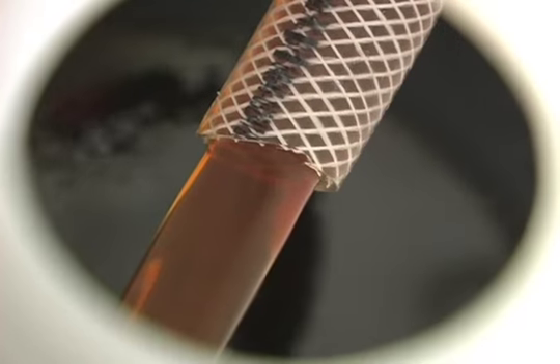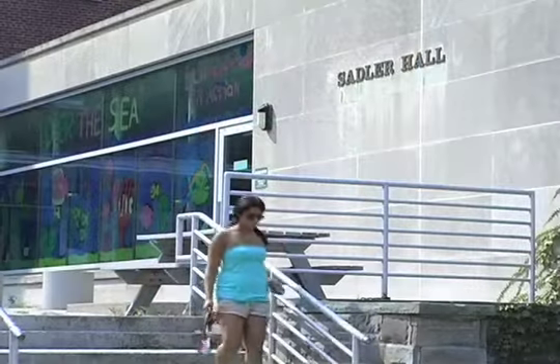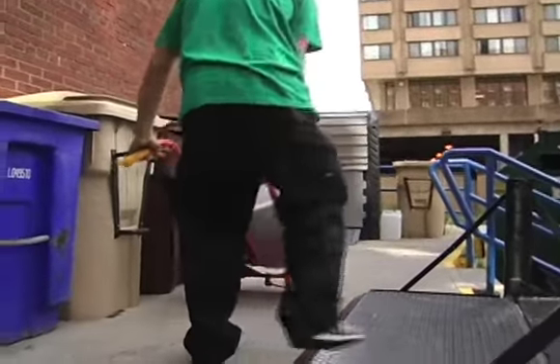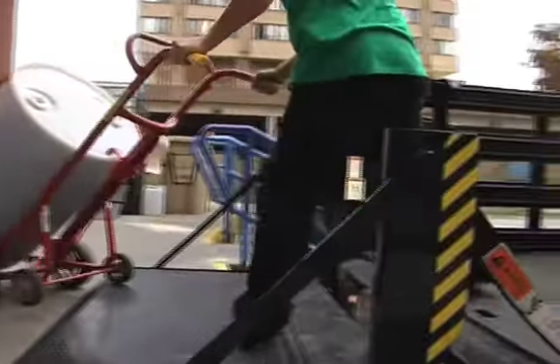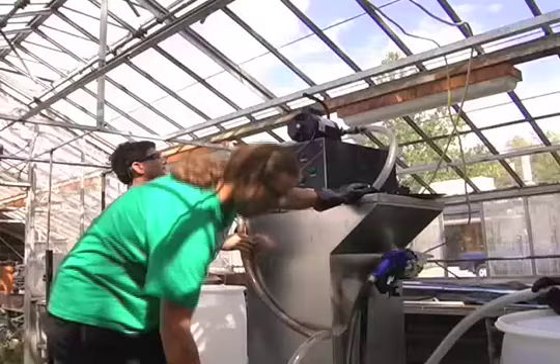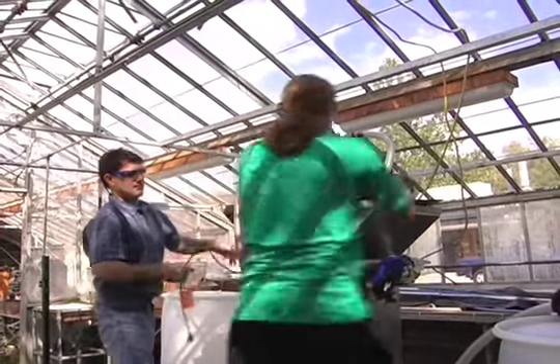This waste vegetable oil, once used to cook up french fries in Sadler Dining Hall, is heading for a former greenhouse on the campus of the SUNY College of Environmental Science and Forestry. ESF senior Greg Boyd and his helpers will turn the waste cooking oil from Syracuse University into environmentally friendly biodiesel fuel.